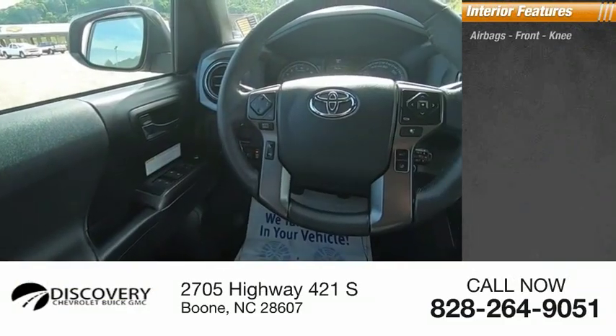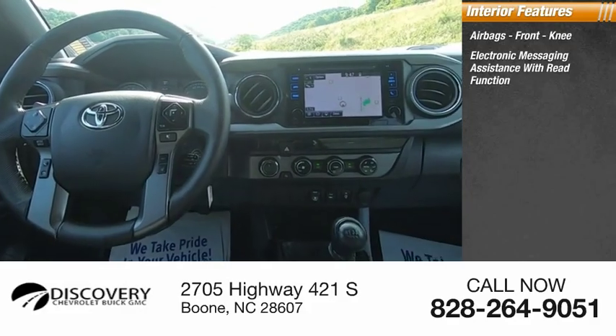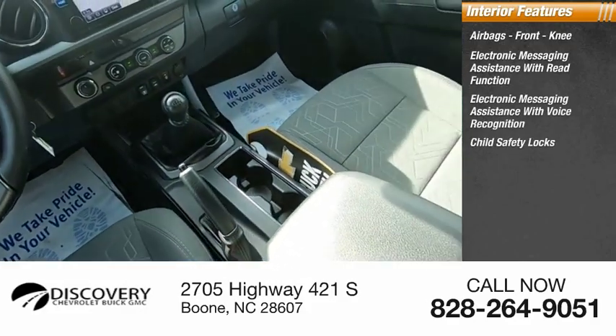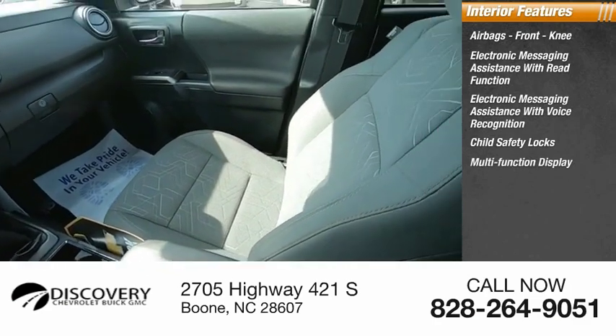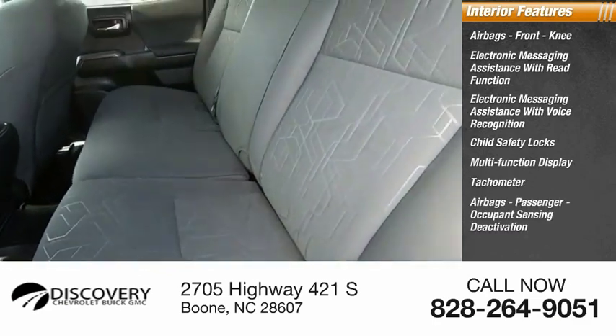Inside you'll find airbags — front knee — electronic messaging assistance with read function, electronic messaging assistance with voice recognition, child safety locks, multi-function display, tachometer, passenger airbags, and occupant sensing deactivation.